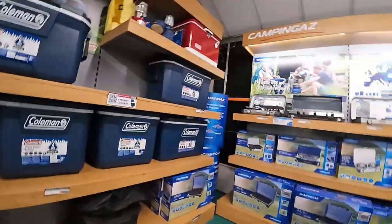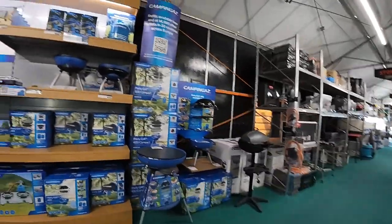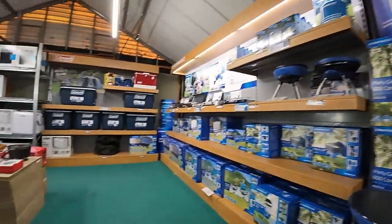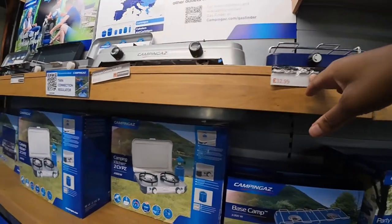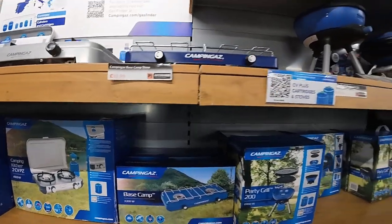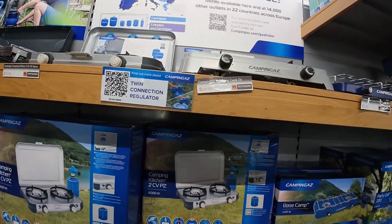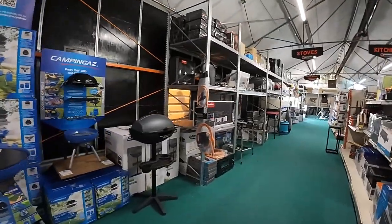Hi there camping enthusiasts, welcome back to my channel! Today we are in a camping shop to explore all the gear you need — from portable stoves to camp cookware. You can whip up your favorite dishes right there in the village, in the bush, the safari bush. Check out these gadgets!